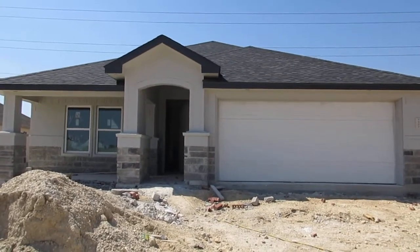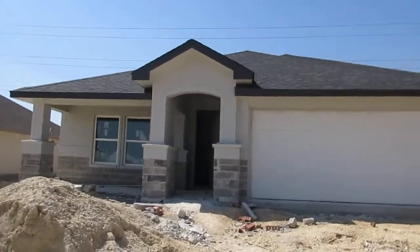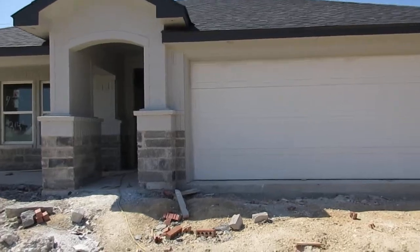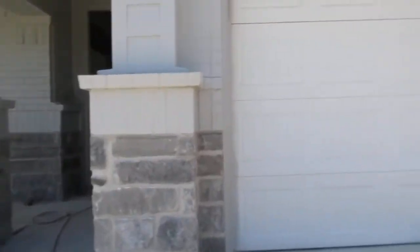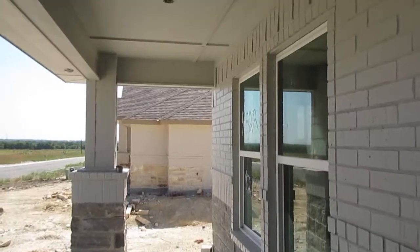I'm here at 7522 Wind Chime in Temple, Texas. It is Belton ISD. This home is priced at $214.9. Got a cute little front porch. Painted brick.